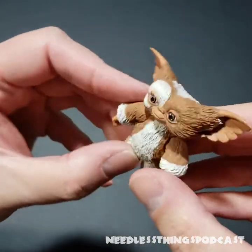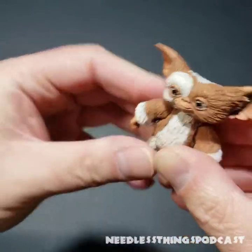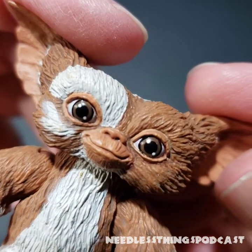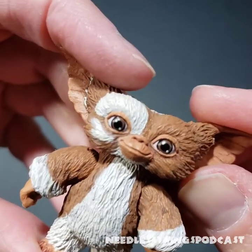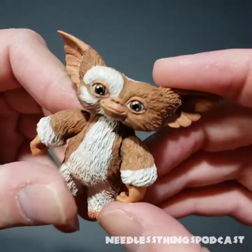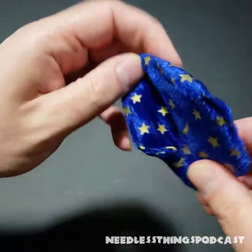It almost looks like this arm is backwards — maybe not, it's just a bit weird. He's fantastic though. Great paint on him; his little face has all the detail you'd want in a Gizmo. He's got a little smile, and I'm happy for him to be smiling instead of terrified. If I'm only going to have one tiny Gizmo like this, it's fine by me that he looks happy.